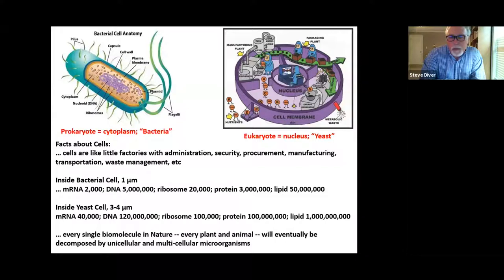Inside one cell you can have incredible numbers of organelles and structures. You have RNA, over 2,000 DNA, over 5 million in a bacterial cell, ribosomes, proteins — over 3 million proteins can live in one single bacterial cell — and lipids. Bacterial cells are around one micrometer in size; yeast cells are slightly larger. Every single biomolecule in nature — every plant and animal — will eventually be decomposed by unicellular and multicellular microorganisms.